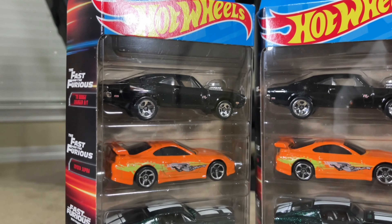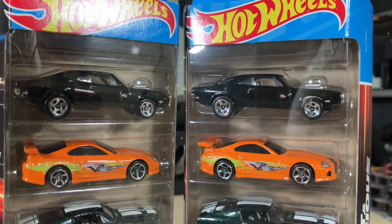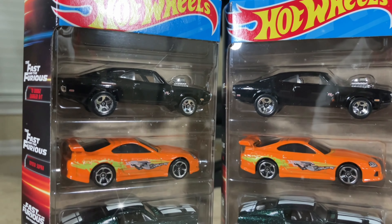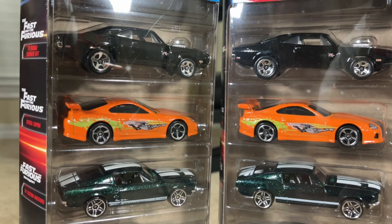Let's take a look. On the top you have the 1970 Charger RT — pretty cool car. Next, one of my favorites: we have a Toyota Supra from Fast and Furious.